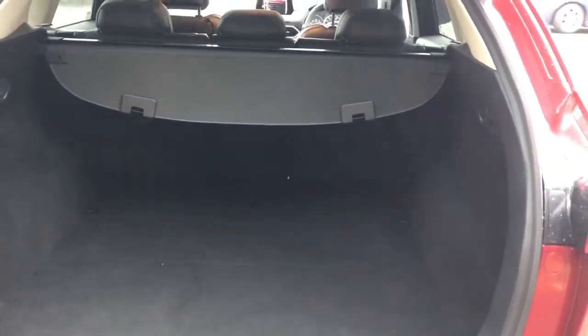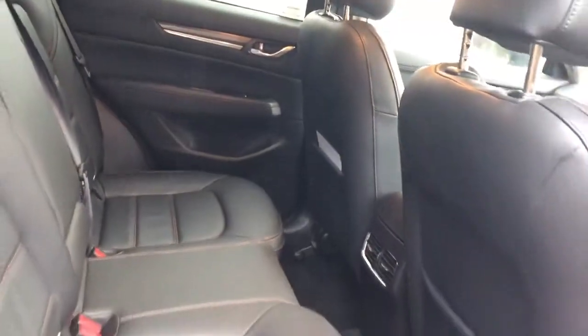There is a large boot in the CX-5. If you do need more space, the rear seats do split and fold. There are rear electric windows, isofix tethers, and leather seats.